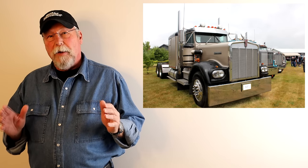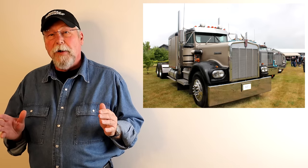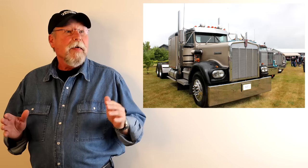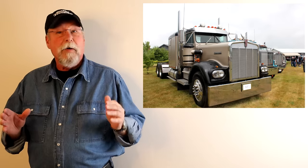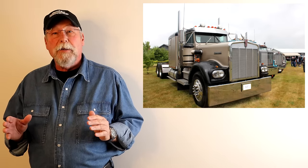In 1976 Kenworth brought out the high bunk W900A and offered the VIT interior. Both were options on the 900A but they sold like hotcakes, and the Kenworth W900 became the king of the road, bar none — the best truck money could buy. They also began offering the eight-bag air ride suspension for the later W900As, making it the smoothest riding truck on the interstate.